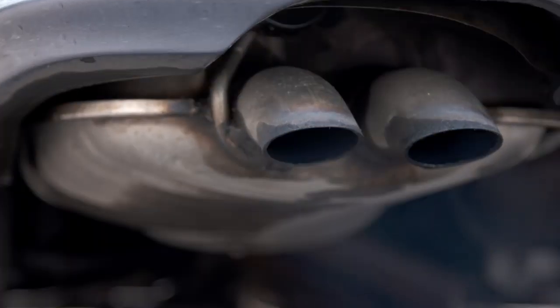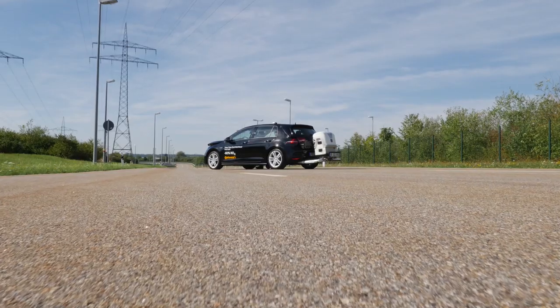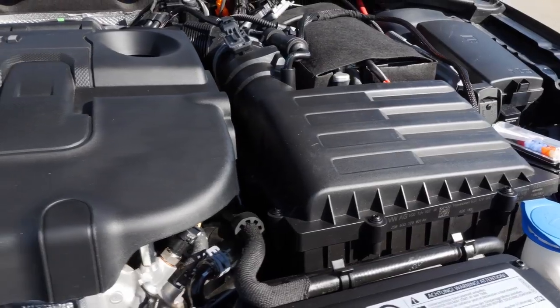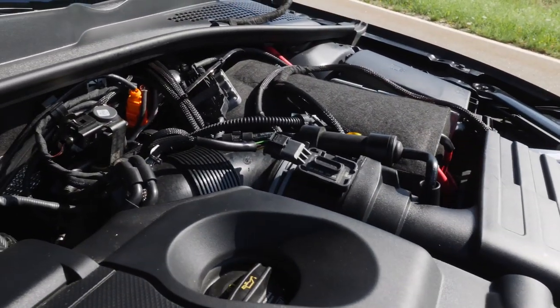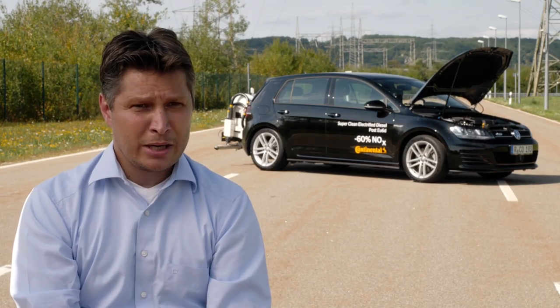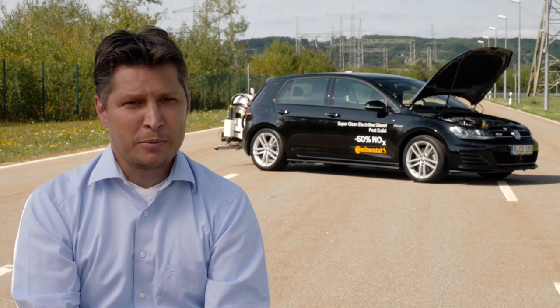High nitrogen oxide emissions have fundamentally brought into question the survival of diesel technology. But it doesn't have to be this way, because this prototype from Continental has got what it takes to recover the tarnished reputation of diesel engines. The exhaust after-treatment on diesel engines has gone on for a long time at the expense of fuel consumption — lowering nitrogen oxides goes along with an increase in fuel consumption and respective CO2 emissions.